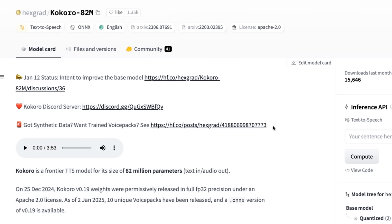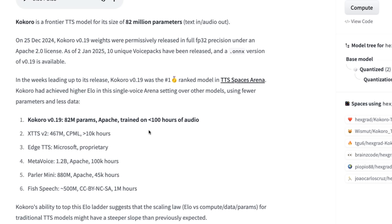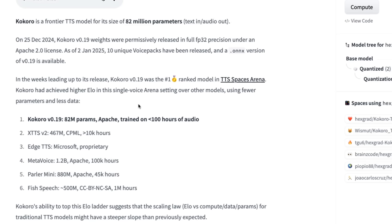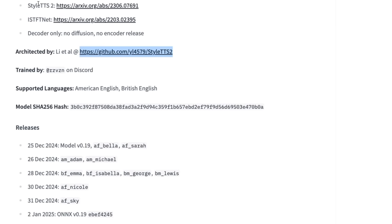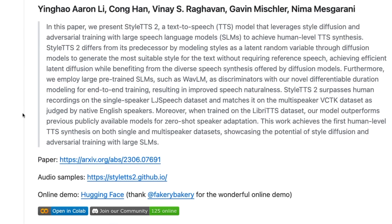While there's no fancy blog post about this model at the moment, we can see some interesting information. It's trained on less than a hundred hours of audio, which is pretty amazing. And it seems that the architecture is based on StyleTTS2, which has a repo online and a whole paper about it if you want to go and read it.